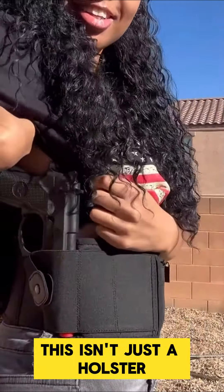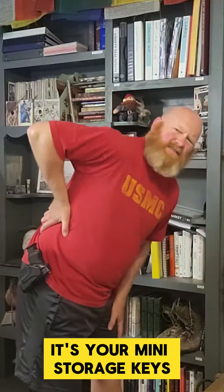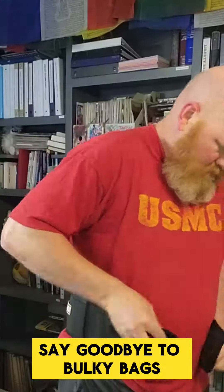But wait, it gets better. This isn't just a holster — it's your mini storage. Keys, cards, phone — you name it. Say goodbye to bulky bags.